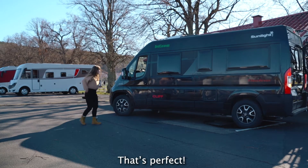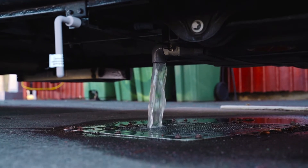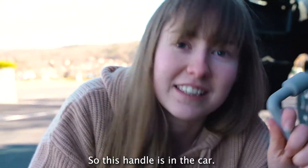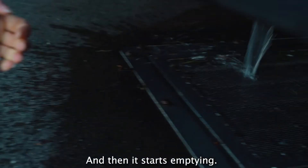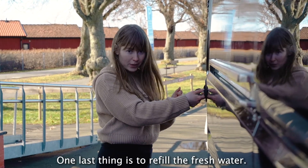Okay, it is perfect! This is the grey water that we're emptying right now. So this handle is in the car — you take it and you put it here, you turn it and then it starts emptying. It's fairly easy.